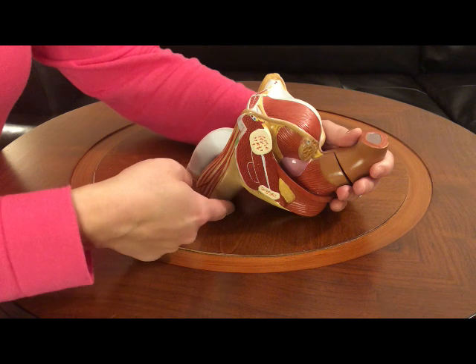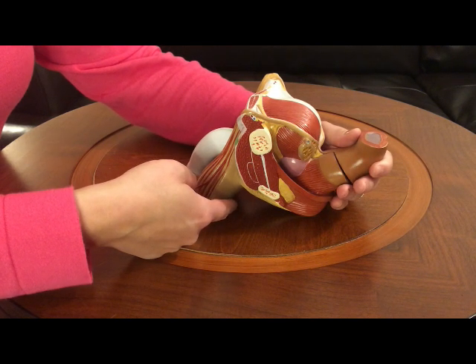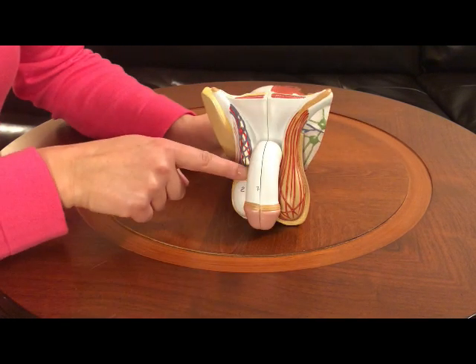This is the scrotum, the pouch or bag of skin that hangs behind the male's penis and contains the testicles. This is the testicle.